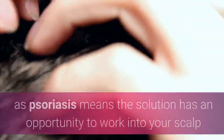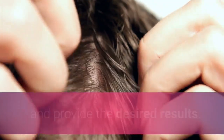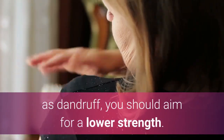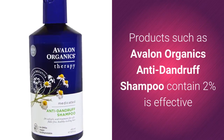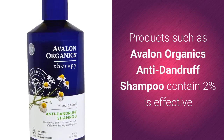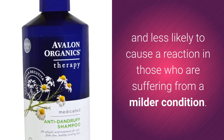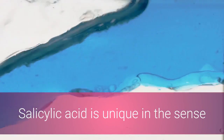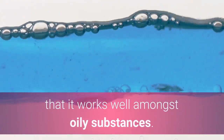Using a stronger solution in severe conditions such as psoriasis means the solution has an opportunity to work into your scalp and provide the desired results. In contrast, if you have a condition such as dandruff, you should aim for a lower strength — products such as Avalon Organics Anti-Dandruff Shampoo contain two percent, which is effective and less likely to cause a reaction.